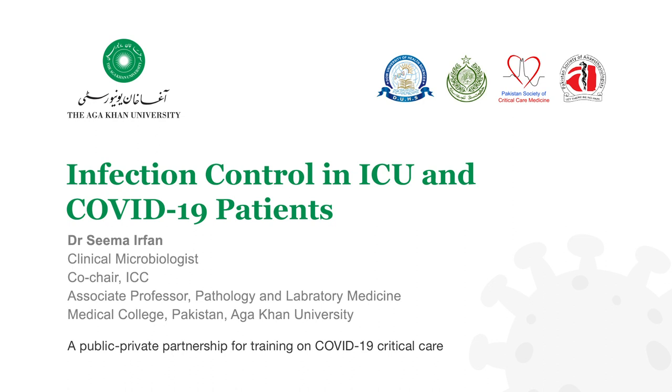As-salamu alaykum, everyone. I'm also Co-Chair of the Infection Control Committee of Aachen University Hospital. The topic of my presentation is Infection Control in ICU and COVID-19 patients.